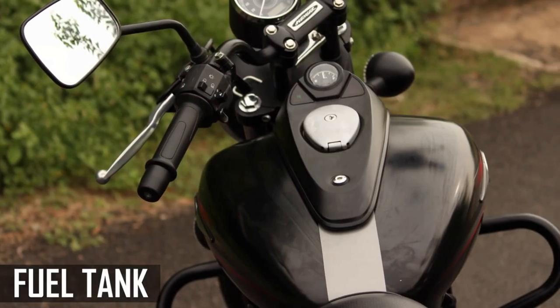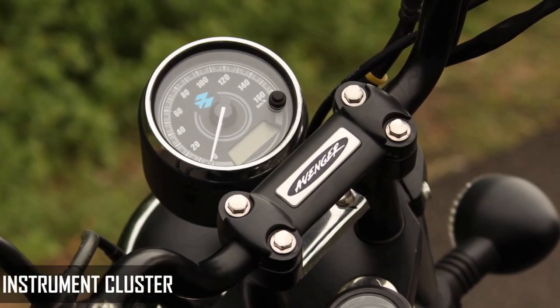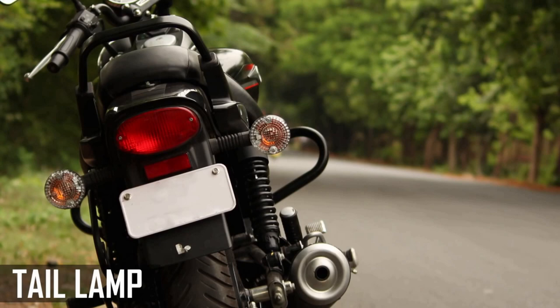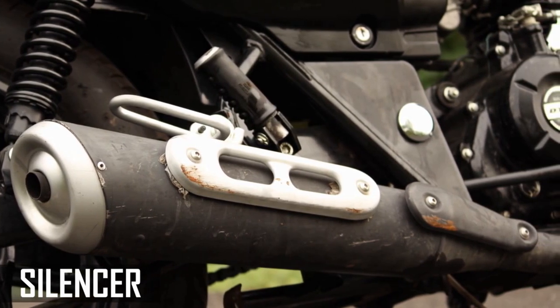If you talk about stock experience — I mean before any modifications — this bike's stock experience is good. I know a lot of people keep a new bike a little rough, but with this bike's stock experience, I don't have any problems.